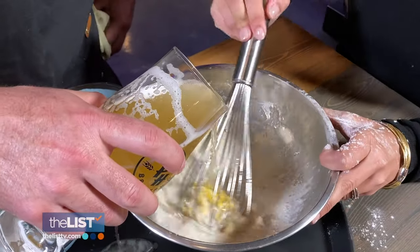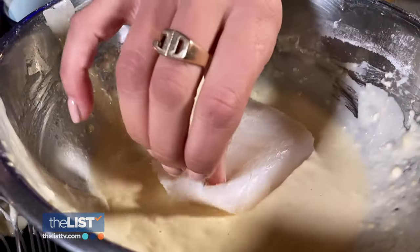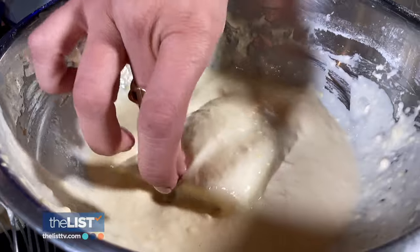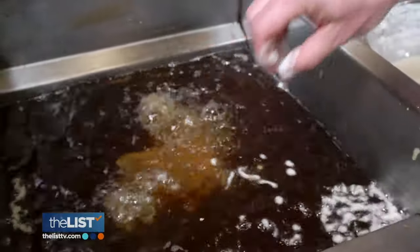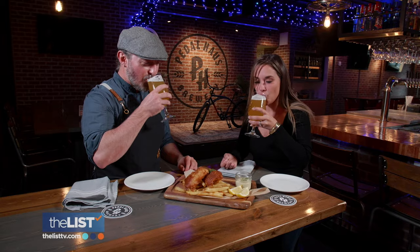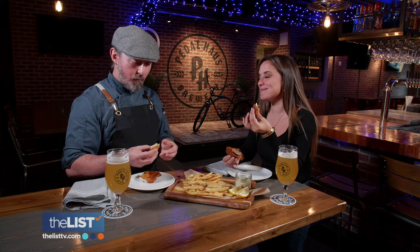We used their beer blanche, which is a Belgian wheat. Beer is going to activate a little bit. Dunk your fish — he uses cod, which absorbs the beer nicely. Then into an oiled pan or fryer until golden brown on both sides. And of course, pair with your favorite Belgian wheat beer. Mmm, that is so good!